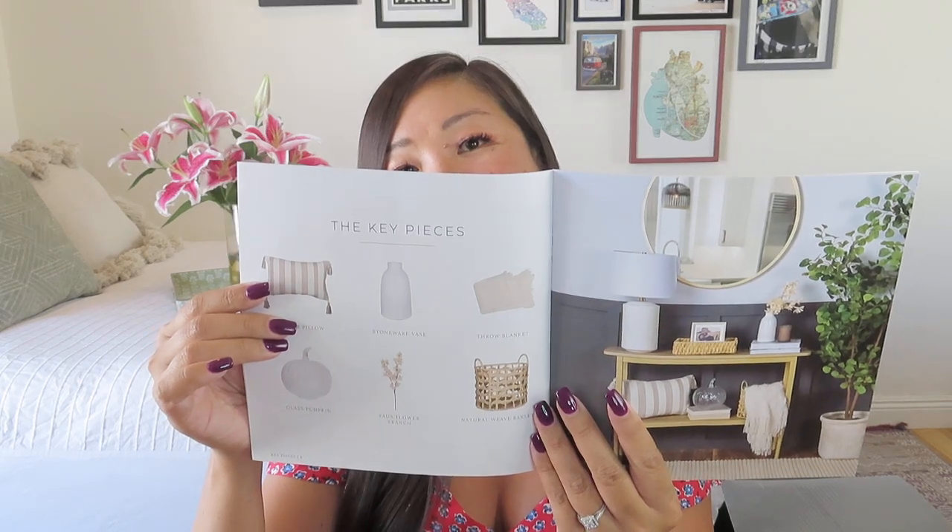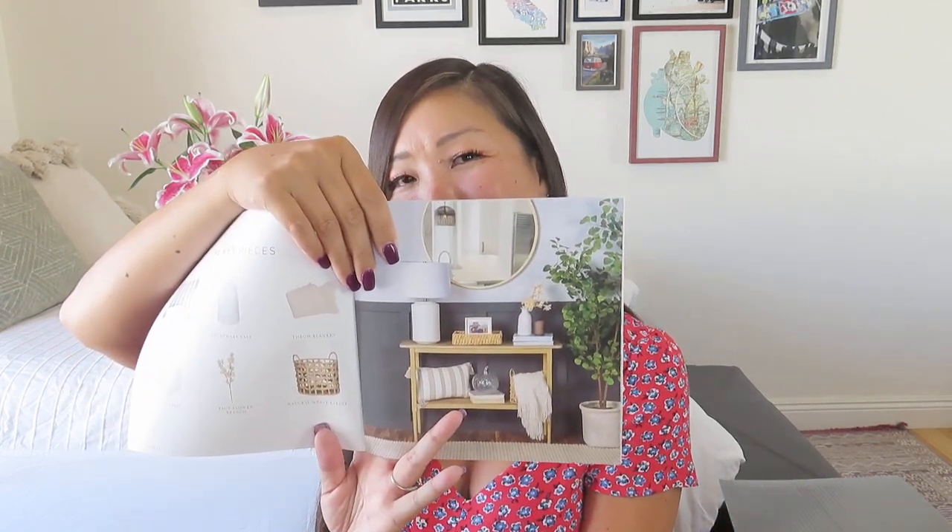The booklet includes styling guides and shows what the key pieces are — looks like we have six items. They've managed to get them all styled together and it looks great. It's really hard for me to do product photography for home decor because I just don't have the space. This looks like one of the smaller boxes from Deco Crated — I've seen the boxes come even bigger.